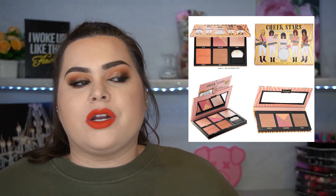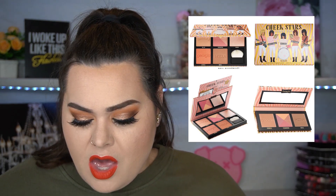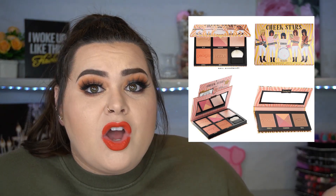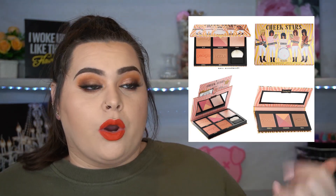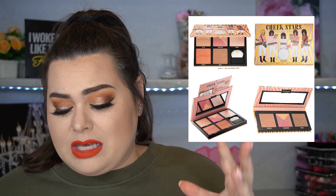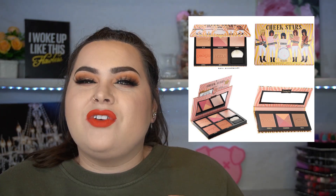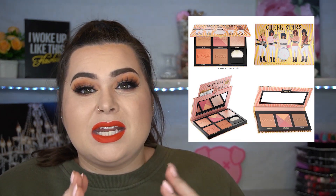Next up we have this cheek palette from Benefit. Oh my gosh, Benefit, stop making these freaking palettes. Here's the problem — they're great palettes, but everyone has one and they all come with at least one or two things you already have. That's so annoying because I want to buy some of them because it's a good deal, but I'm gonna have repeats. I literally have like three or four of my Hoola bronzer or one of the blushes. I just think they need to chill with these palettes or come out with some that have all completely new things. I'm just getting tired of seeing these.